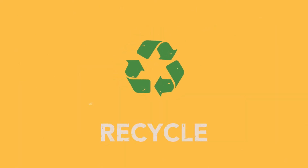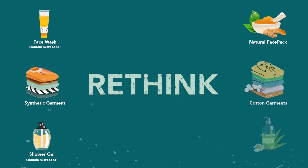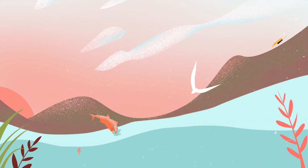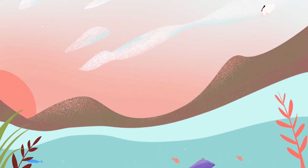Reduce. Recycle. Rethink. It's the small changes that create a big difference. We're all in this together — let us nurture, not destroy.